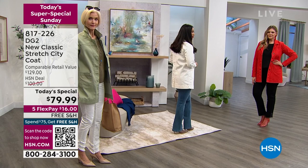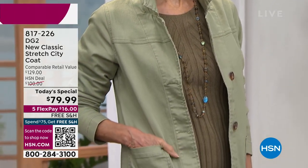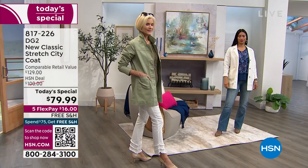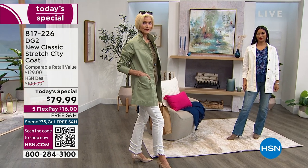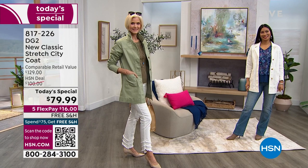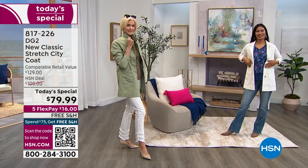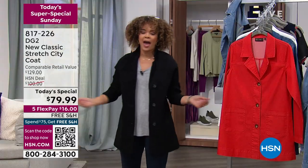If you want to jump into the ordering process, the item number is 817-226. All the beautiful models you're seeing are all in their true size. Carol in the aloe is in the extra small, she's a size four — looking gorgeous with those novelty jeans. I keep fangirling over those novelty jeans because they just look so good. Val in the ivory is also in her extra small and true size. I was rocking the extra small, put on the small, and just grabbed the black.